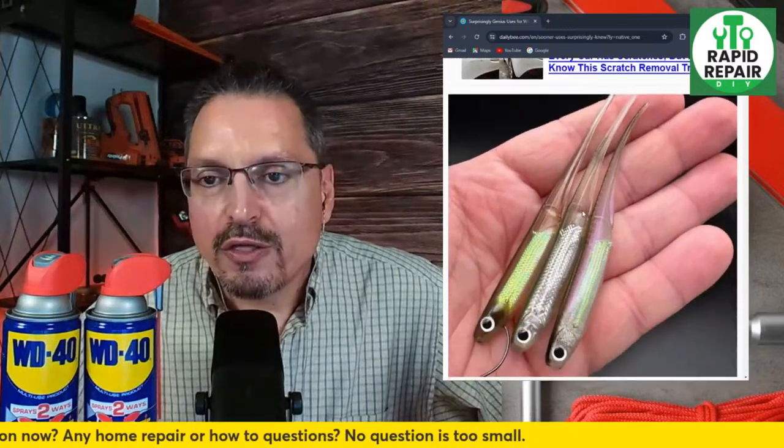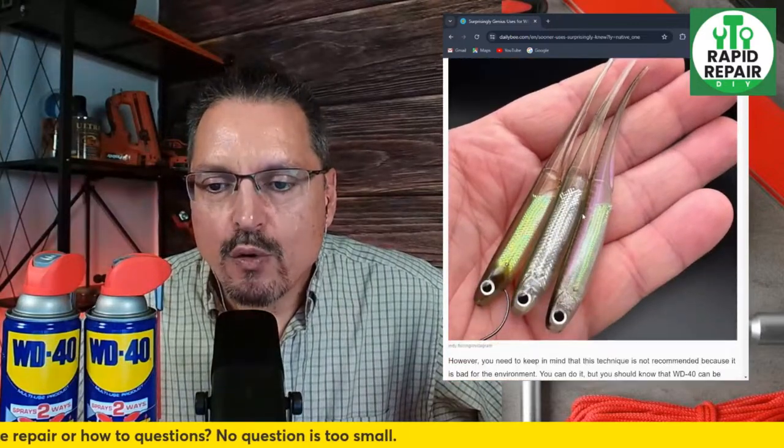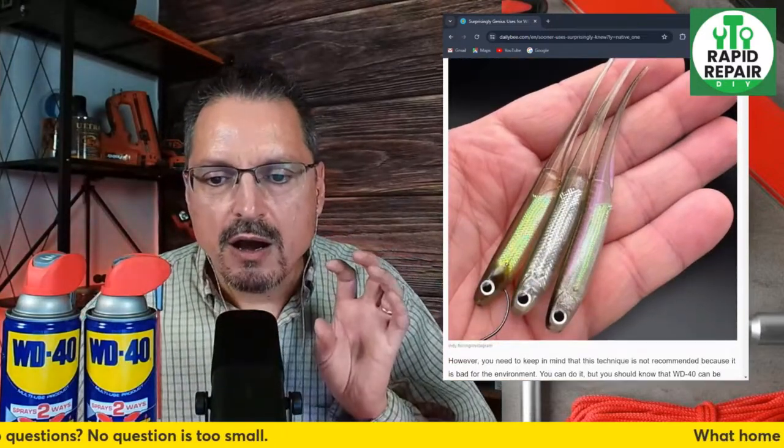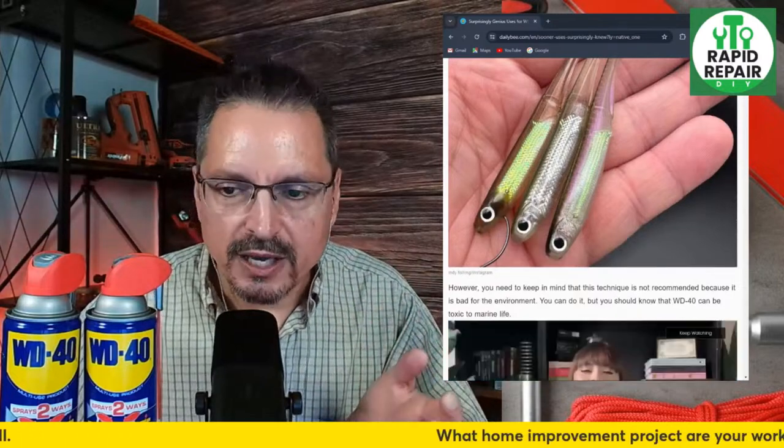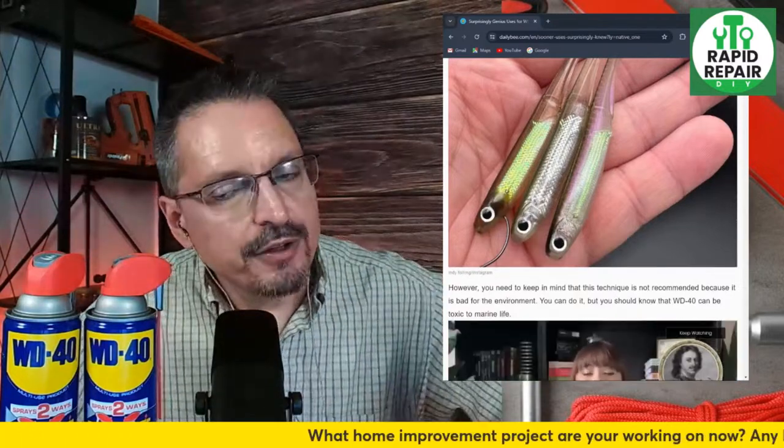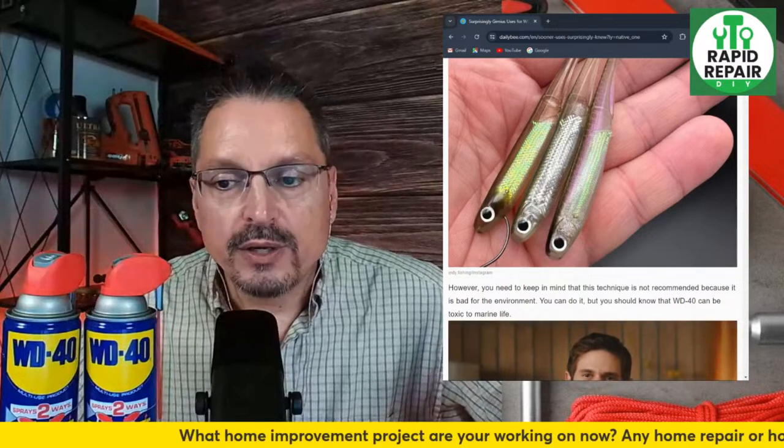Polishing fishing lures — this one has been suggested before as helpful. It might not be recommended for the environment since you're putting it in water, but of all the different products out there, this one is pretty safe to use. I've never tried that one personally.